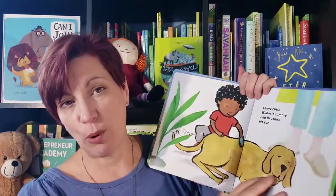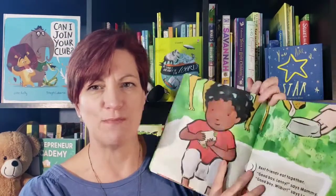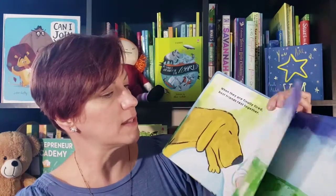It is a very loving tale of a boy and his dog, which will really resonate with a lot of our little listeners. And it will also end, as you'll see, with a song that is going to help with memory skills, which is another pre-reading skill.